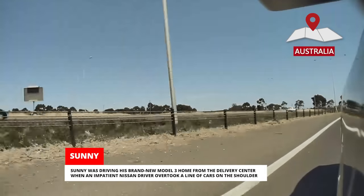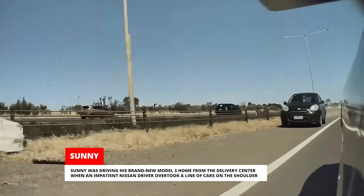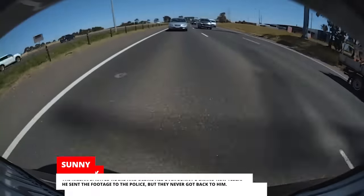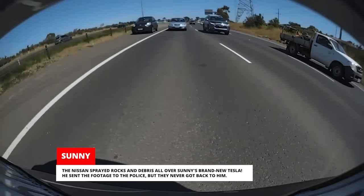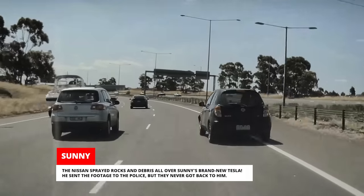Sonny was driving his brand-new Model 3 home from the delivery center when an impatient Nissan driver overtook a line of cars on the shoulder. The Nissan sprayed rocks and debris all over Sonny's brand-new Tesla. He sent the footage to the police, but they never got back to him.